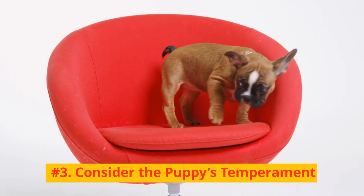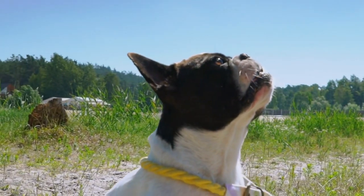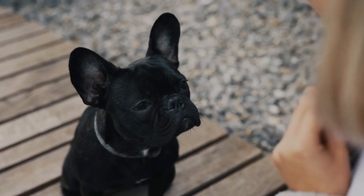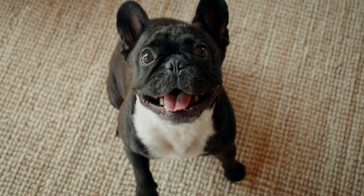Number 3: Consider the puppy's temperament. French Bulldogs have diverse personalities. Some puppies are playful and adventurous, while others are reserved or shy. Spend time interacting with the puppies to gauge their individual temperaments. Watch how they react to their surroundings, their littermates, the breeder, and importantly, to you.